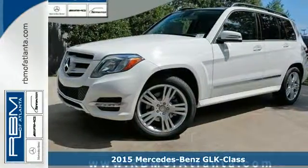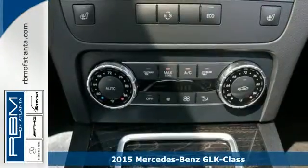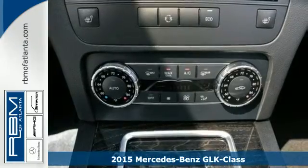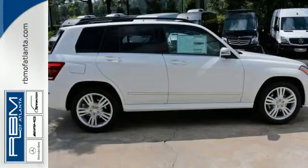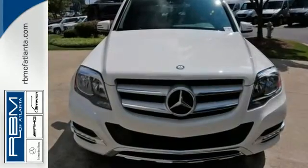It's a 2015 Mercedes-Benz GLK Class. You are up for anything, and so is this versatile SUV. You can take on any adventure with complete confidence and in stylish comfort.